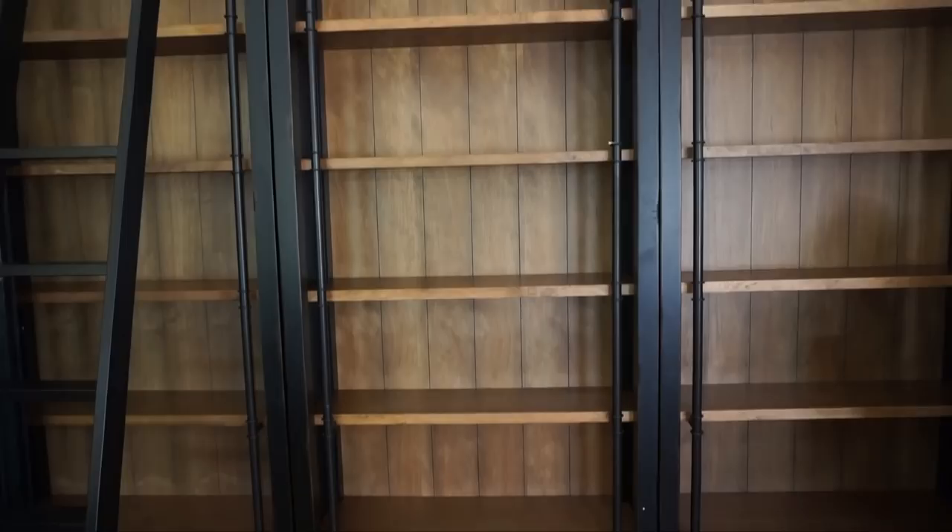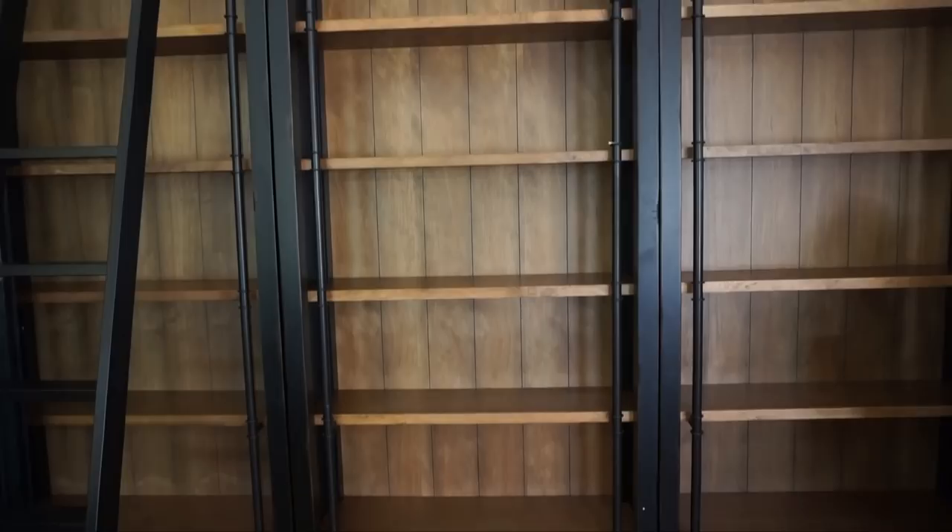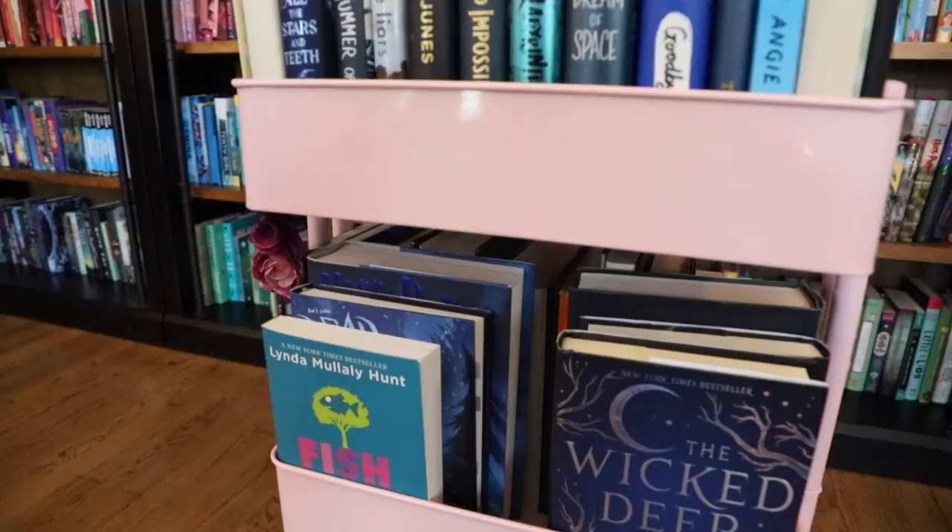The three bookcases behind me are all from a furniture store called Martin and I will link them down below. I highly suggest you take a look because they have so many different versions of these bookcases — different colors, heights, and styles. A lot of people usually ask me about my ladder as well. The ladder is actually metal, it is usable, and it does not slide, but you can detach it and attach it to any of the three extremely easily. And I really love it because I get to pretend I'm Belle. I also have this tiny little bookshelf cart here and it's pink — this particular one I think is from Michaels.